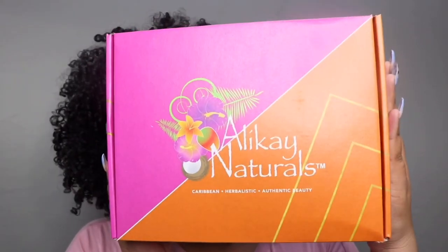Hello, welcome back to my channel. I know it's been a while. Today I'm partnering up with Allocate Naturals to bring you guys a wash day routine featuring some of their products. I hope you guys like it.